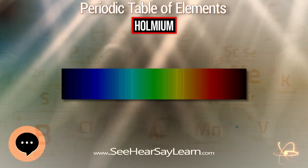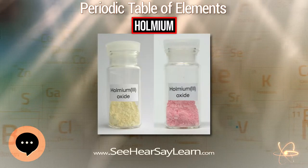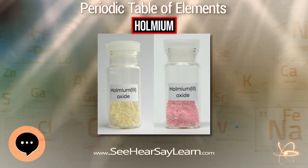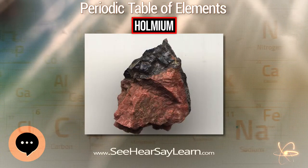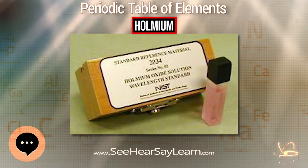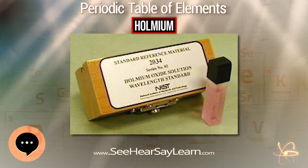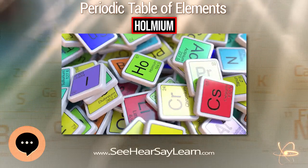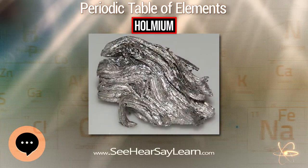Holmium is one of the colorants used for cubic zirconia and glass, providing yellow or red coloring. Glass containing Holmium oxide and Holmium oxide solutions have sharp optical absorption peaks in the spectral range 200–900 nm, and are therefore used as a calibration standard for optical spectrophotometers. The radioactive but long-lived 166m1-Ho is used in calibration of gamma-ray spectrometers.